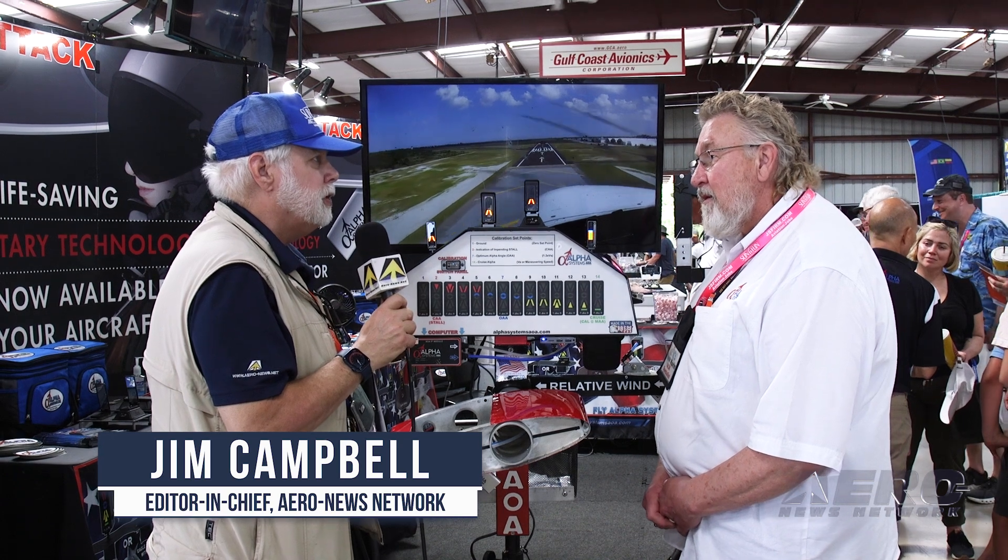I wanted to get by and get to you with the latest on AOA technology, what's happening within the industry and your efforts in particular. Tell me what's happening.